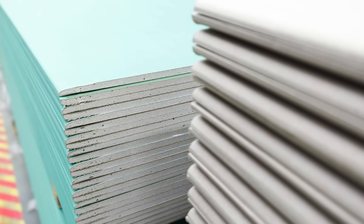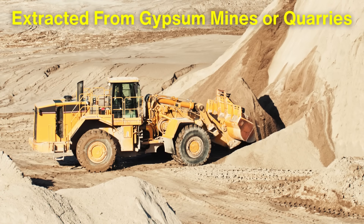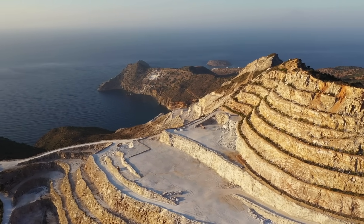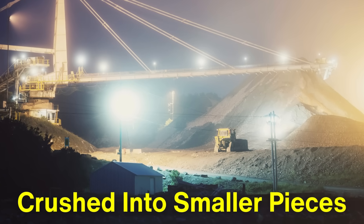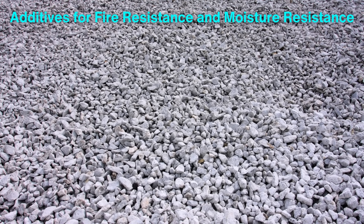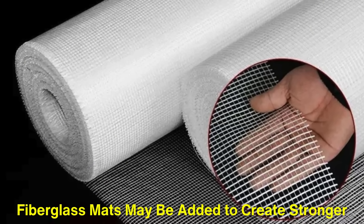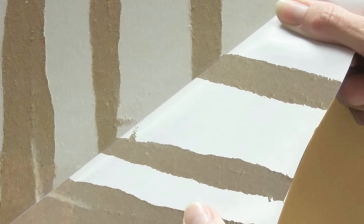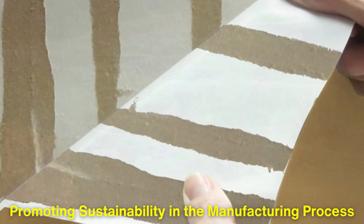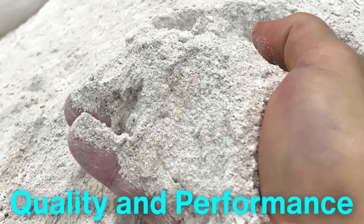The first step in drywall production involves gathering raw materials. The primary ingredient, gypsum, is extracted from gypsum mines or quarries. This mineral, which can be found in various parts of the world, is abundant and cost-effective. Once mined, the gypsum rock is crushed into smaller pieces to facilitate processing. Additionally, other materials such as additives for fire resistance and moisture resistance are also sourced. For example, fiberglass mats may be added to create stronger, more durable boards. In some cases, recycled paper from other sources is utilized for the outer layers, promoting sustainability in the manufacturing process. The careful selection and preparation of these materials are crucial, as they directly impact the quality and performance of the final product.